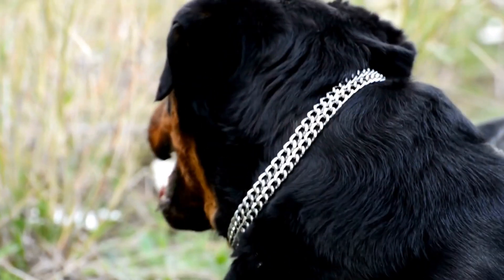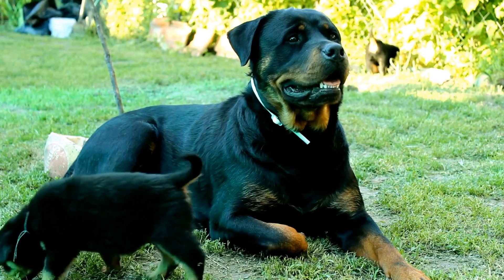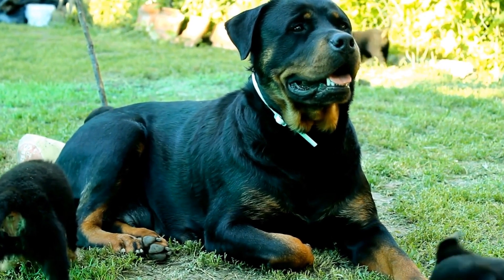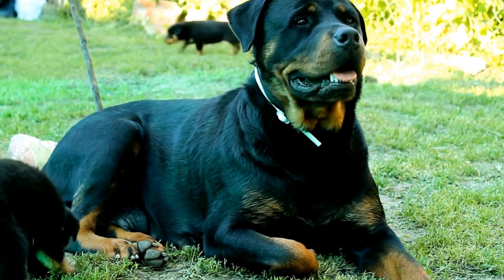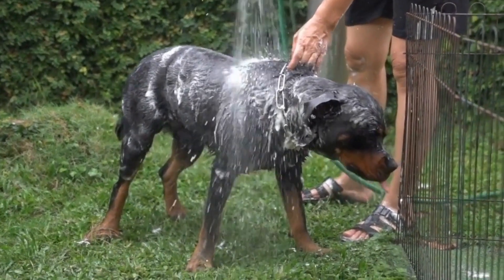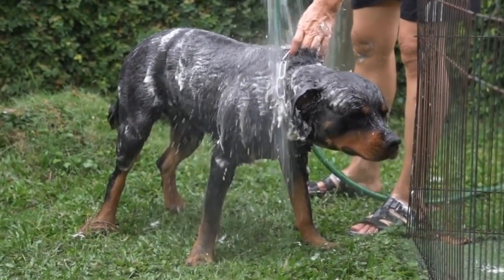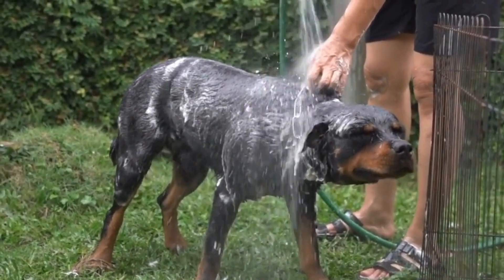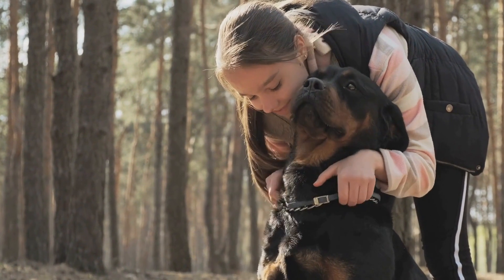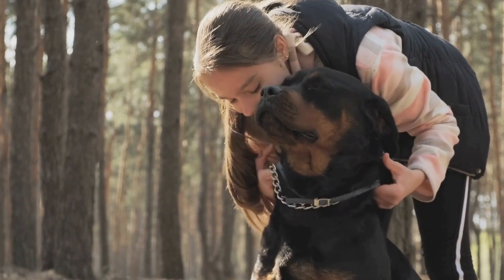What is the best diet for Rottweilers? When it comes to the health and well-being of our four-legged friends, it is essential to provide them with a balanced and nutritious diet. Rottweilers, known for their muscular build and strong nature, require a carefully planned diet to support their growth and overall health. In this video, we will explore the best diet for Rottweilers, taking into consideration their specific nutritional needs and preferences.